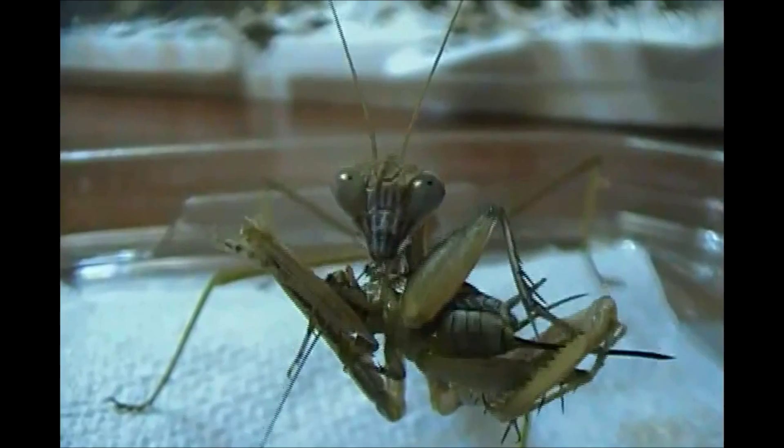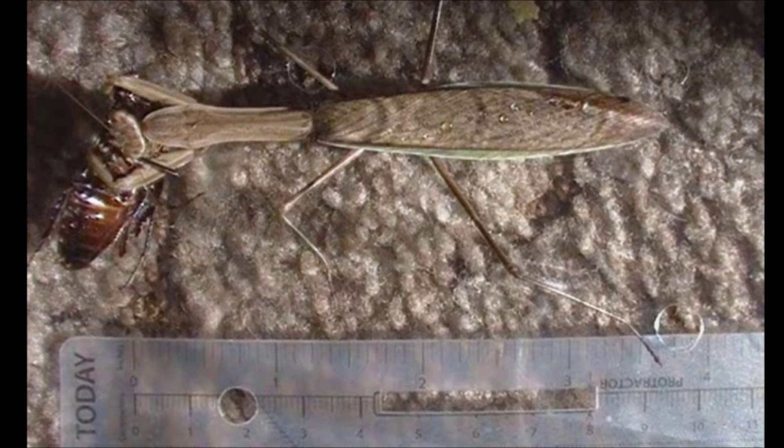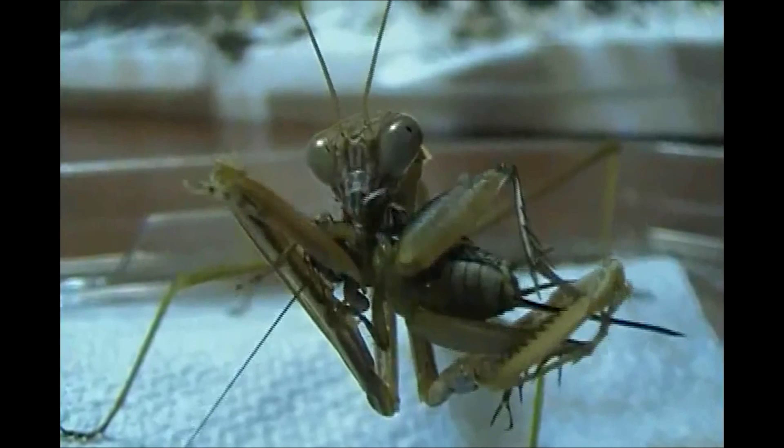Adult mantids are generally brown or green with prominent green striping on their wings. This mantid species is also one of the largest found in North America. Females, in fact, have been known to grow over 4 inches in body length.